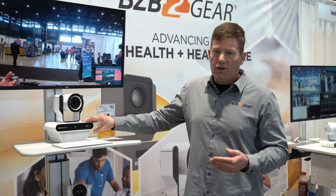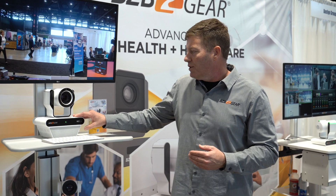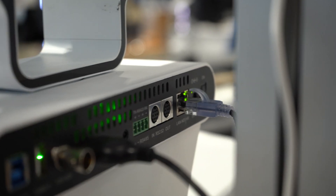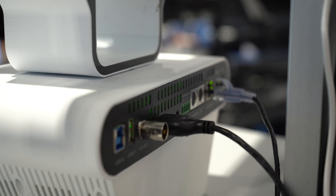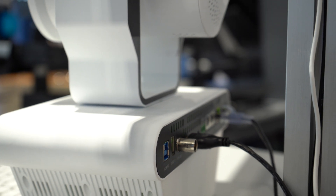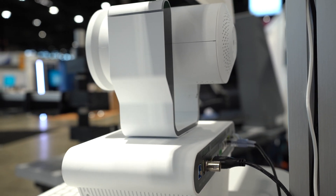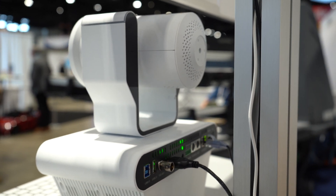Also doctor-patient conferencing — we know this is becoming more and more common. You can use UVC commands or connect it to your control system using RS-232 or RS-422. This camera also does auto tracking and it's got a built-in speaker and microphones. It is IEC 6061 medical certified, which means you can actually wipe it down with alcohol swabs.